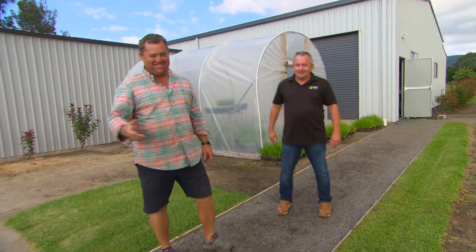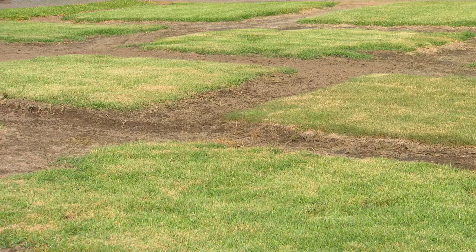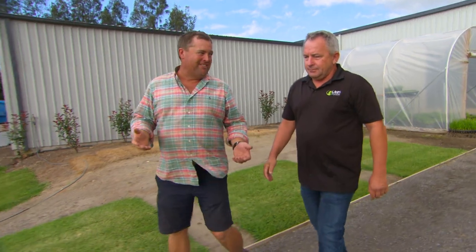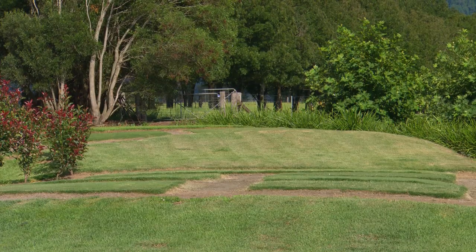Gavin Rogers is the head honcho here at Lawn Solutions and he loves his lawn just as much as me. Now, this is your research facility. The turf industry's changed a lot in a generation, from just being cow paddocks that looked OK to what we see today, hasn't it?